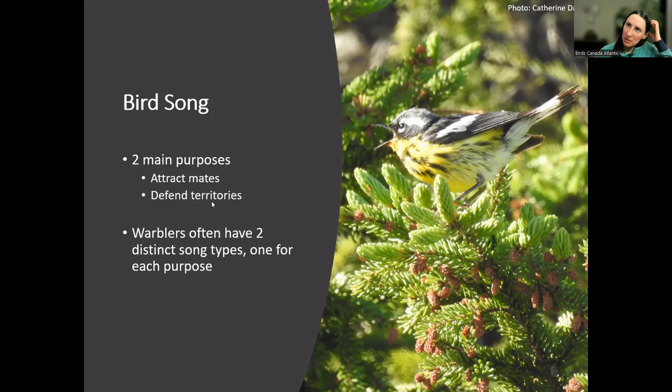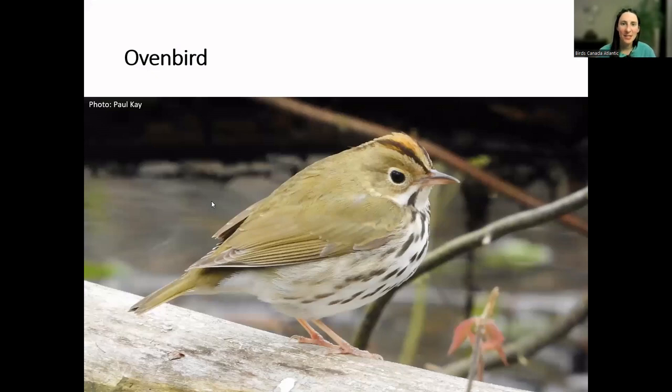Our last webinar of this series will be on bird ID by sound alone, so if you're interested in bird song we'll go into more detail then. Here's our first species of the night — the ovenbird. The ovenbird is a somewhat unusual-looking warbler: it's quite chunky and larger than most species we'll see tonight. It's also less arboreal, spending more time foraging on the ground, kicking around the leaf litter looking for insects. It's also a ground nester, and its name refers to the distinctive domed nest it builds on the forest floor, which resembles a Dutch oven with a side door.